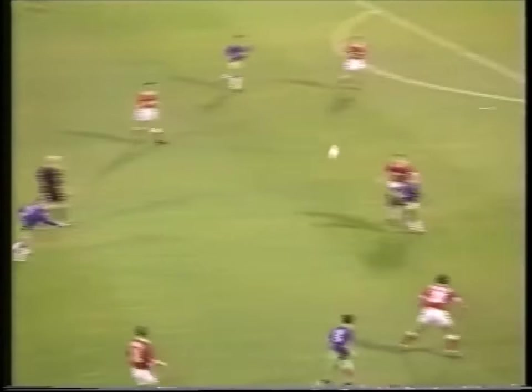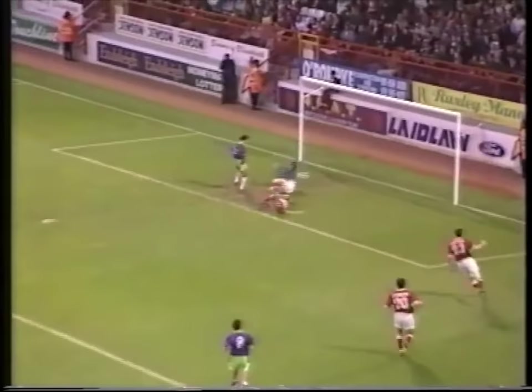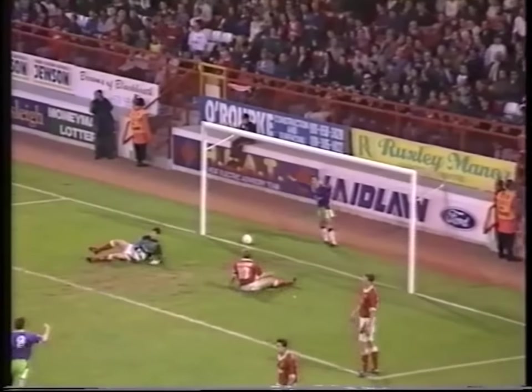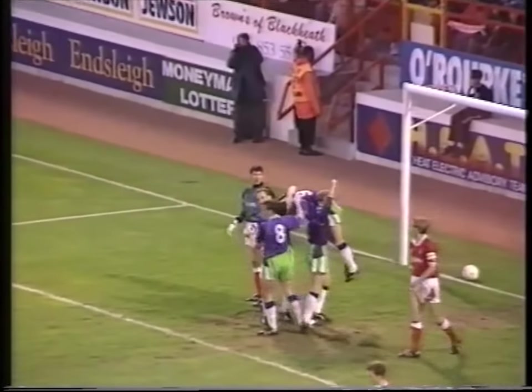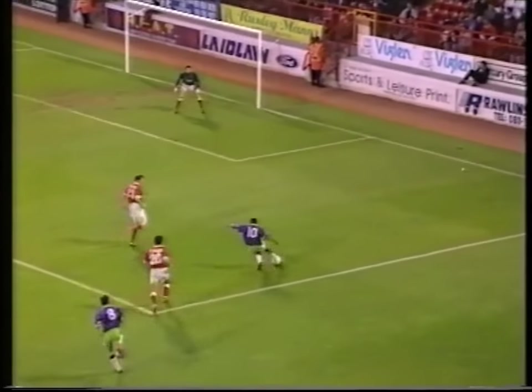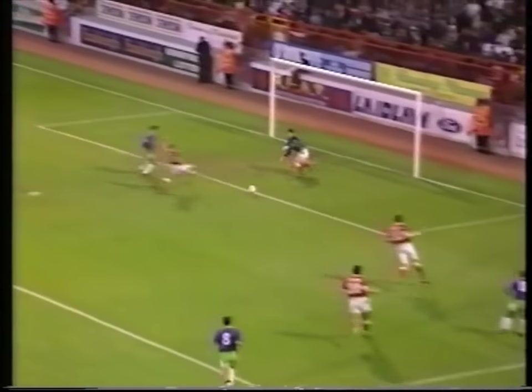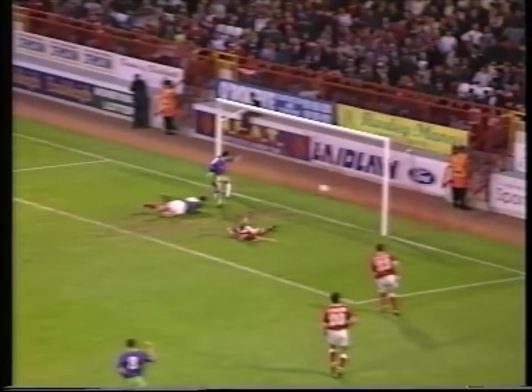Munro with the free kick for the visitors. Chappell gets the ball away, back it comes from Harriot, and now Junior Bent turning well — and there's a chance and there's a goal! Scott Partridge scores his fourth goal in as many games and Bristol City take the lead here at the Valley. Charlton Athletic 0, Bristol City 1 — Partridge at the far post, turning the ball in neatly after that fine cross from Junior Bent.